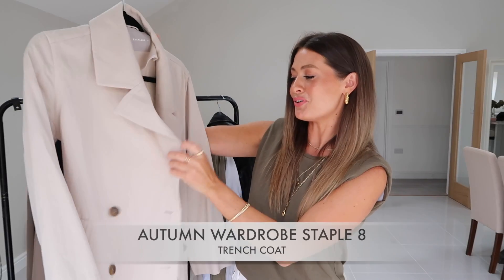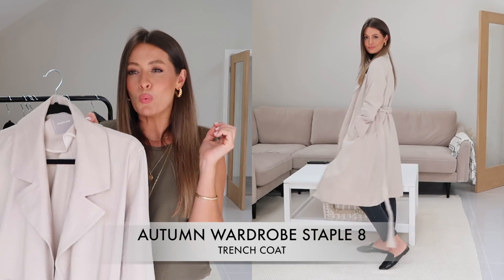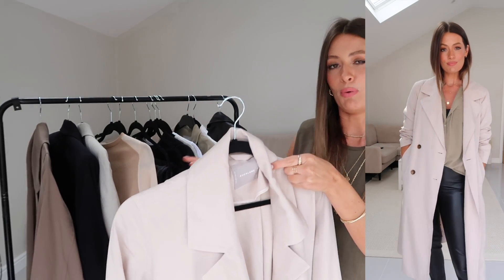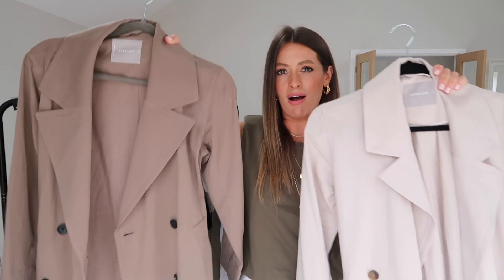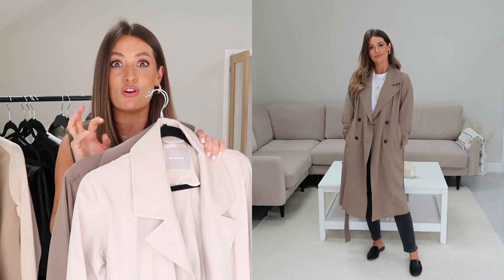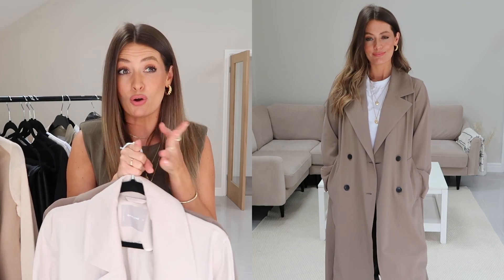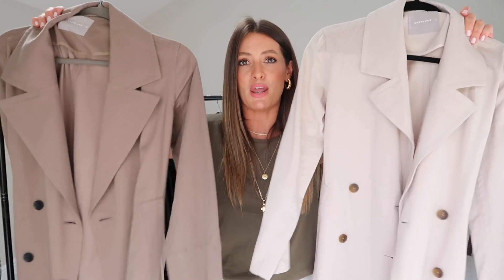Moving on to outerwear — first up is a good trench coat. A trench coat is such a great classic wardrobe staple — so timeless, so effortlessly chic, and it looks amazing styled with all of these pieces underneath. I've actually got this trench in both the cream colour and a beautiful beigey khaki brown. I think cream is the more classic trench colour. Mango, H&M, and Zara all have really good trench coats this year — I'll try to leave as many options below as possible.